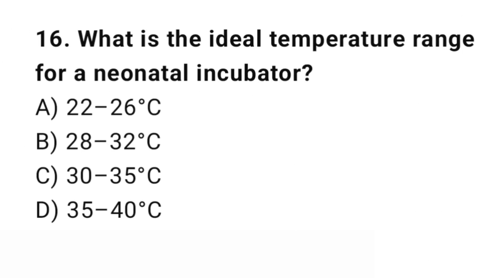Question number 16. What is the ideal temperature range for a neonatal incubator? The right answer is B: 28 to 32 degrees Celsius. Neonates require a warm environment of 28 to 32 degrees Celsius for thermoregulation.